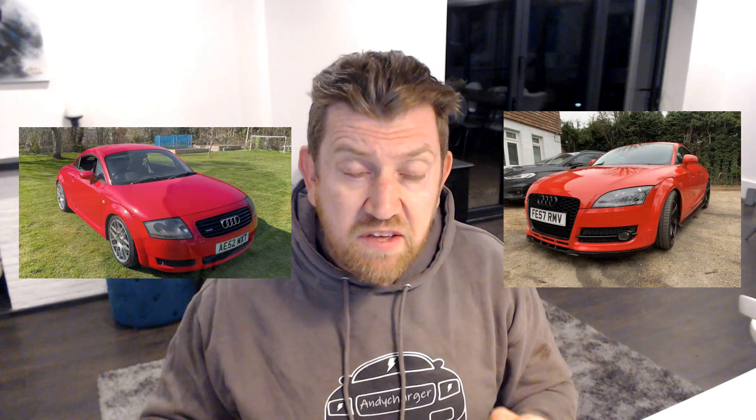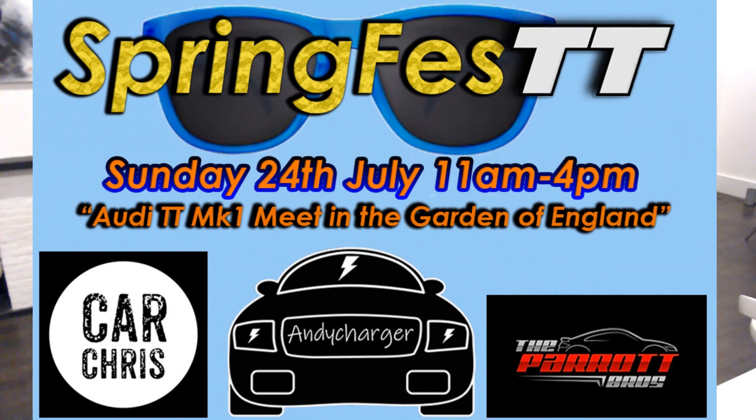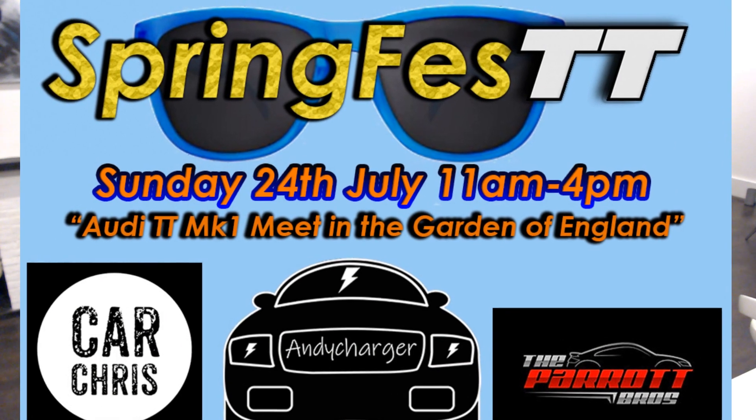If you don't already subscribe to Car Chris, I will leave a link to his channel above. Chris owns two great Audi TTs, both a Mark 1 and a Mark 2. I've already featured Chris's Mark 2 here on the channel, but the Mark 1 has only been on the road for around six weeks. Last Saturday Chris brought the car along as we are planning Spring Fest this July - a little TT fest in my back garden. For more details check out this video's description.